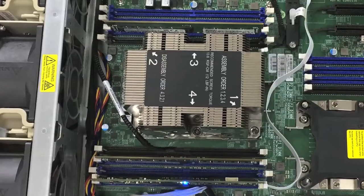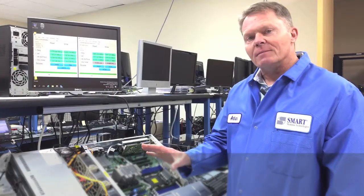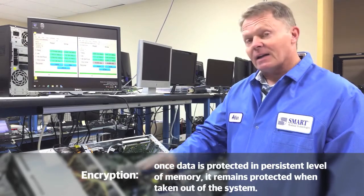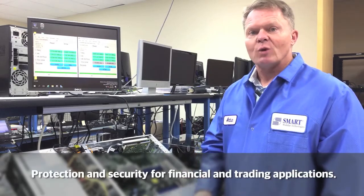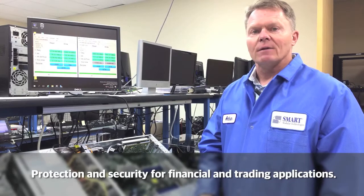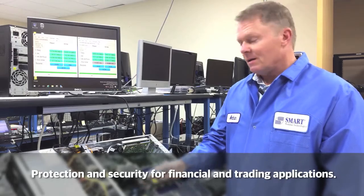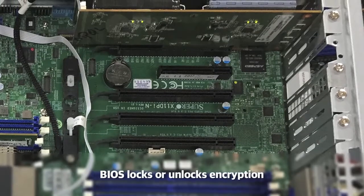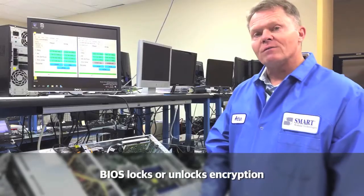This is plugged into a standard server, a Supermicro super server. The other main thing to note about NVDIMMs today is the need for encryption, which means the data, once it's protected in the persistent level of memory and it's taken out of the system, needs to be protected. Particularly for financial applications or trading applications, end customers want that level of security that encryption offers. So smart NVDIMMs are encrypted. The BIOS in the server supplies the key when the system boots up to the NVDIMM to either lock or unlock the encryption within that NVDIMM module. That's a new feature we've just added.